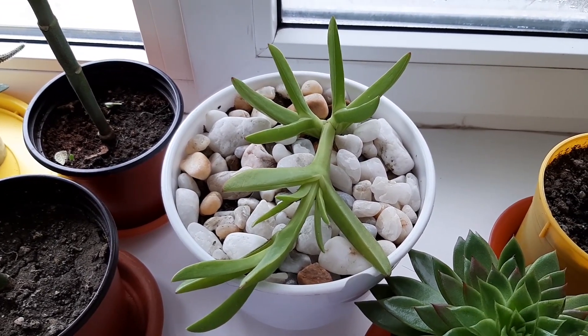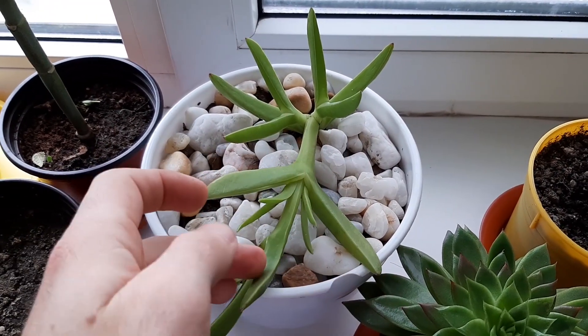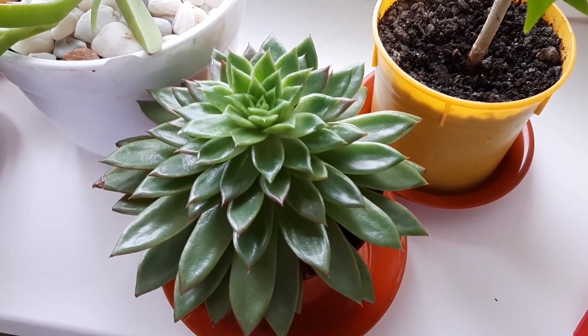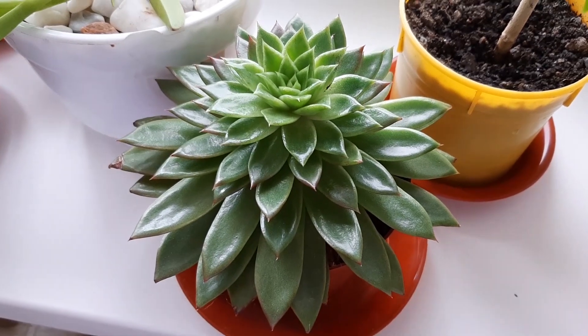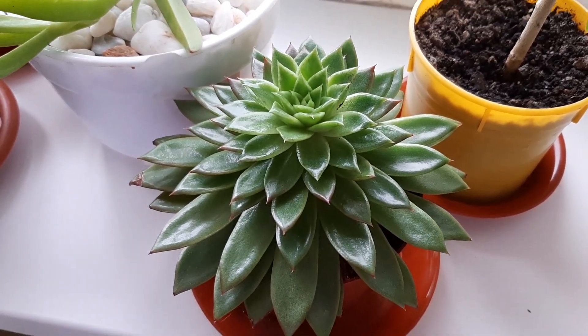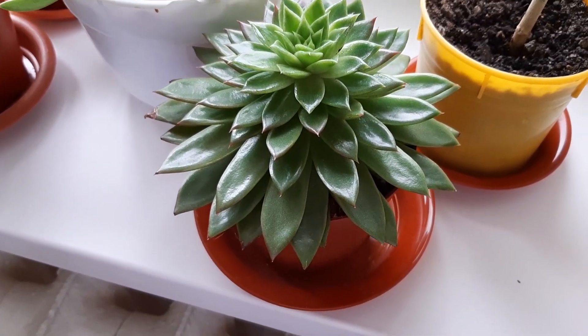I am so sad because two baby plants like this one dried. But this one is looking fantastic, amazing — so beautiful. It is very healthy and green. I bought it in summertime 2018, and it looks amazing.